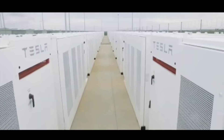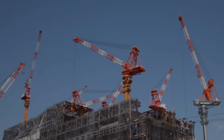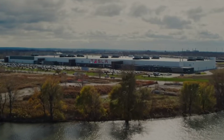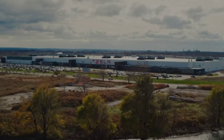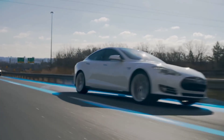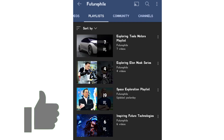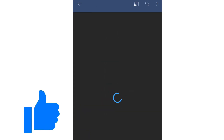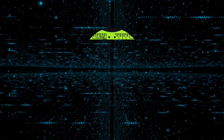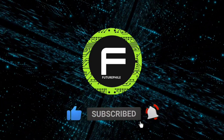Let us know what you think of Tesla's battery farms — a shining testament to Tesla's commitment to changing the world for the better. Do you think they can provide a powerful and viable alternative solution to the world's power needs that does not burn fossil fuels? Or do you think sticking to cars and rockets would best serve Elon Musk? If you like this video, you may also enjoy our full playlist on Tesla shown in the end screen. Please subscribe to Futurephile to watch more fascinating videos on futuristic tech.